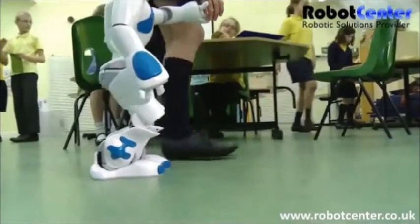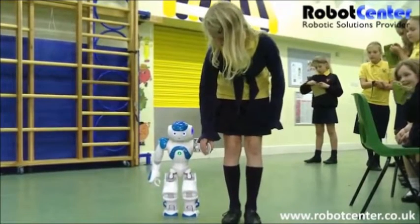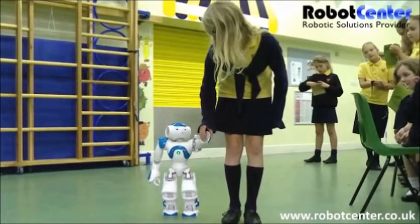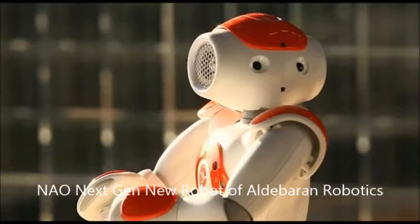Hello to all the YouTube viewers. Today I am going to give you information about the topic I mentioned in my previous video — our friendly machine which is popularly known as NAO X10 in today's world.